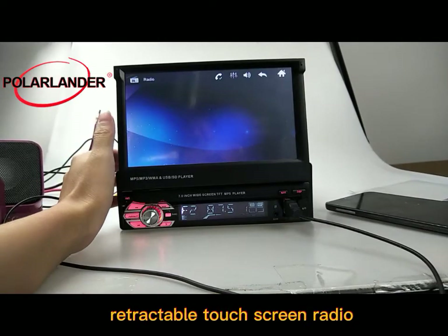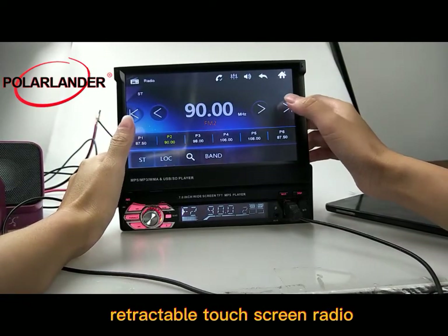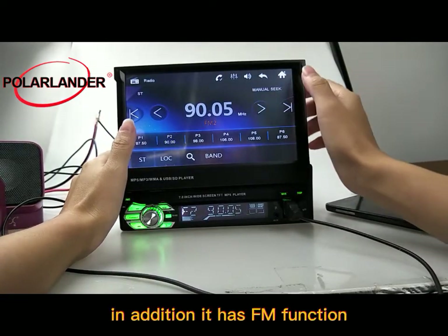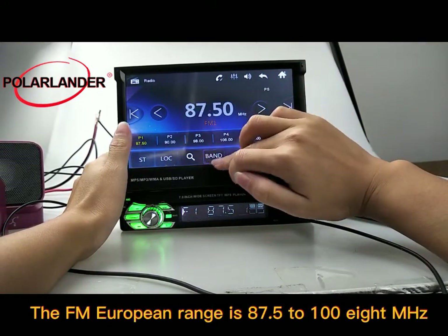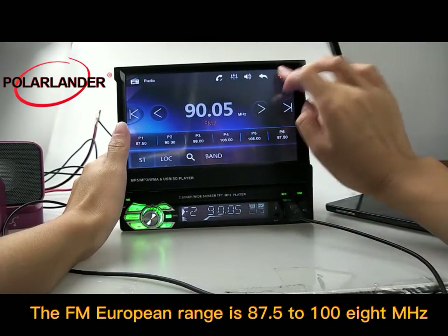This is a 7-inch 1DIN Car Stereo Retractable Touch Screen Radio. In addition, it has FM function; the FM European range is 87.5 to 108 MHz.